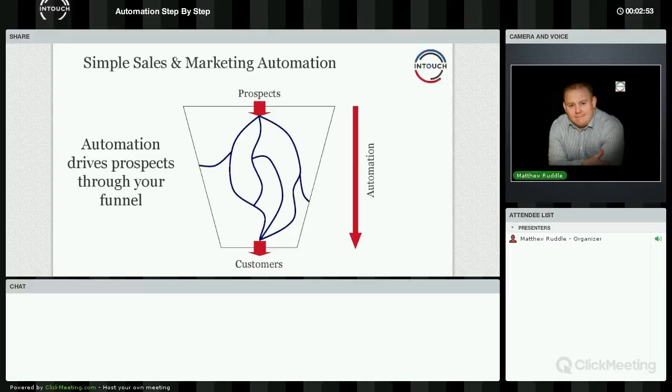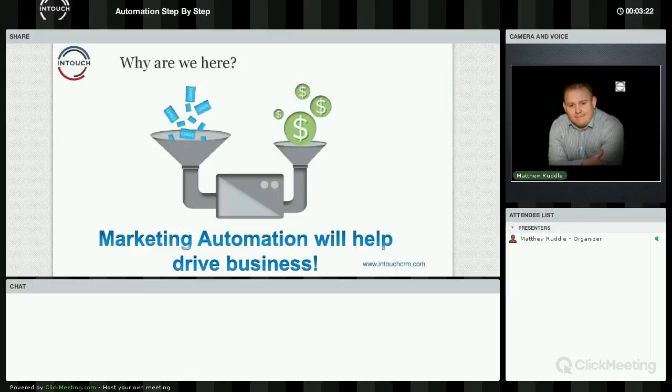Let's look at automation. We're going to look at some basics and the concepts of automation — why you should use it and why it's going to benefit your business. Automation, in a nutshell, is there to drive prospects through your funnel. It's there to take some of that responsibility and extra workload off your shoulders so you can guide people through the journey from prospect all the way through to converting them, saving you time in the process. It's about monetizing things in your business.